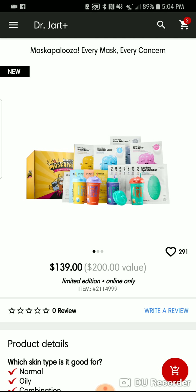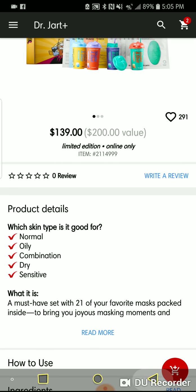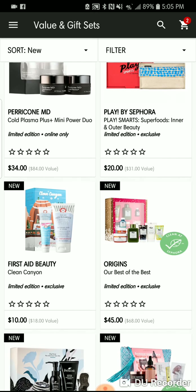Dr. Jart has their Maskapalooza. For $139 you get 21 masks — all kinds: brightening, hydrating, rubber. Buck for your buck right there. If you mask one a week, you could do half a year's worth of masks for $139 from Dr. Jart. Quick, easy peasy.